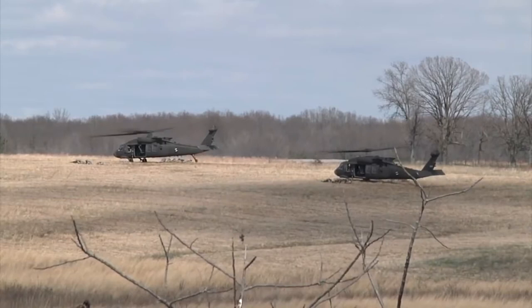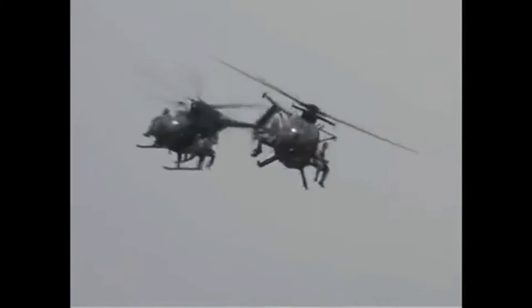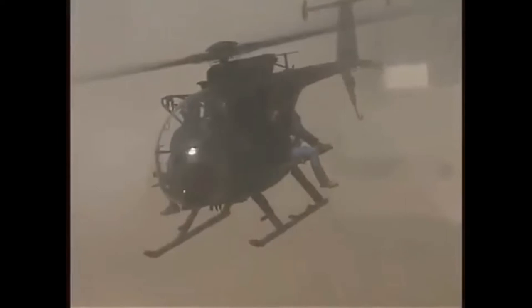Military operations are increasingly defined through information flow and situational awareness. Events which remain non-automated require significant commitment of time in order to collect and process information. Special Operations Command asked our team to mitigate a shortfall in automated capabilities during helicopter evacuations.